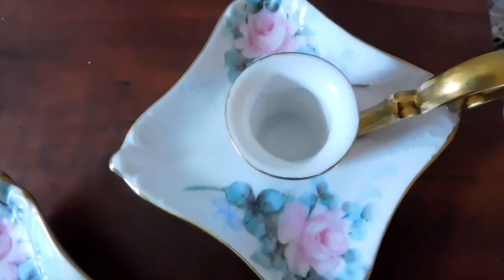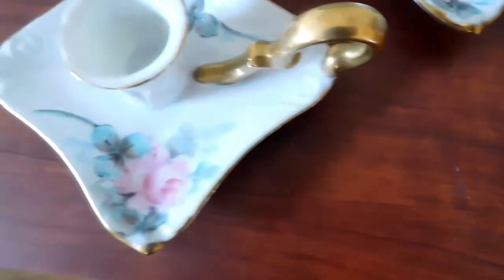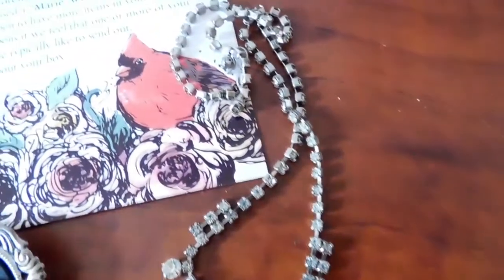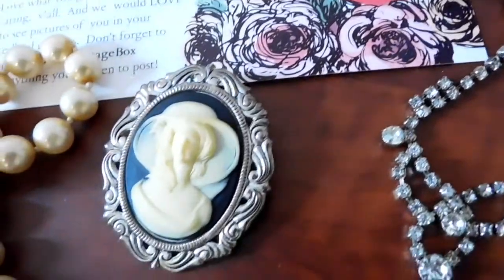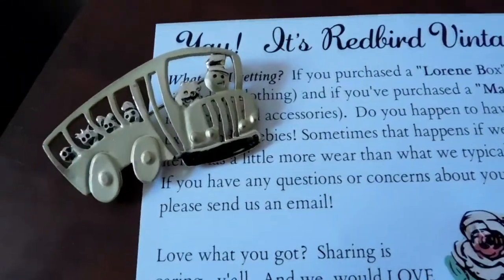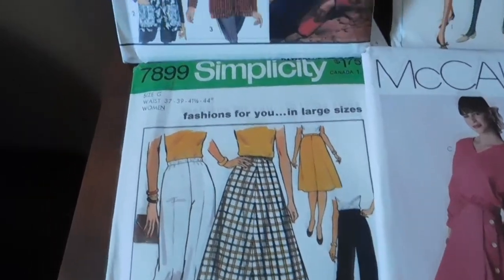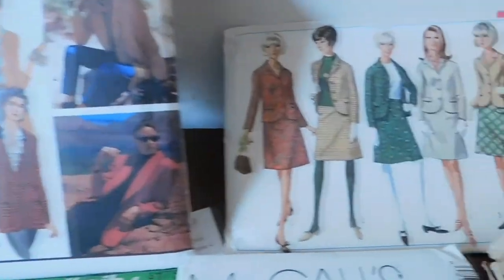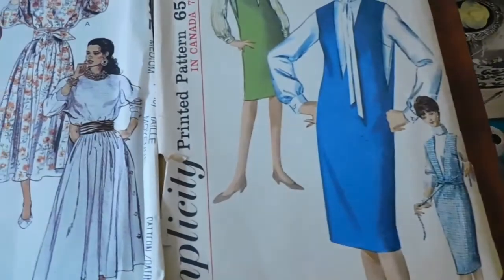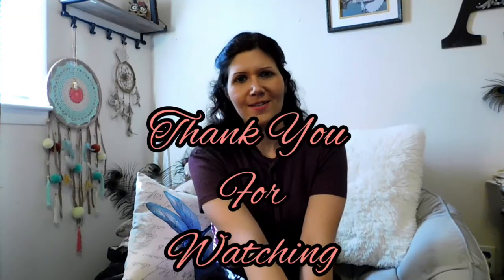Okay guys, so that was all the stuff that I got in my box and I hope you guys liked it. Let me know which one was your favorite, or if you have anything to say just leave it in the comments and I will get to them. I'll see you guys in the next video, bye!